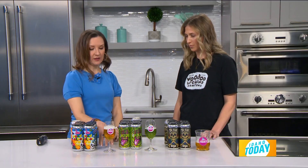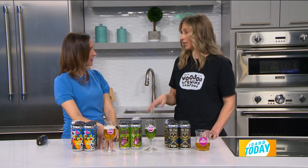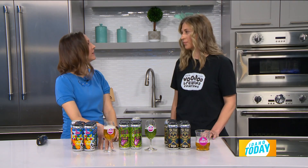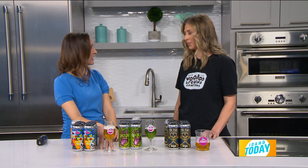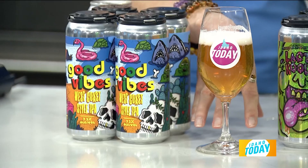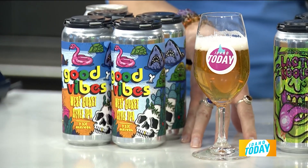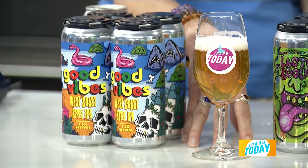What would you pair the IPA with? The IPA would go great with lamb or fish. So a nice fish — maybe you're just coming off the lake this summer and you're going to grill up some Idaho trout, you pair it with this. Be perfect.